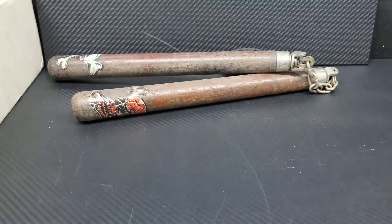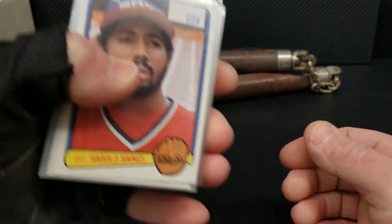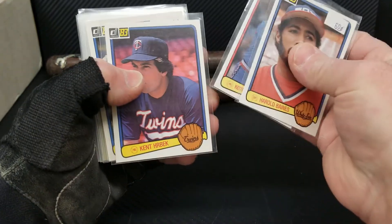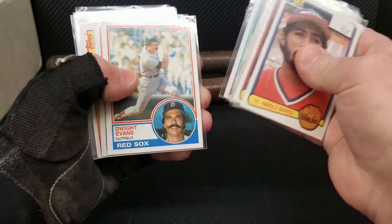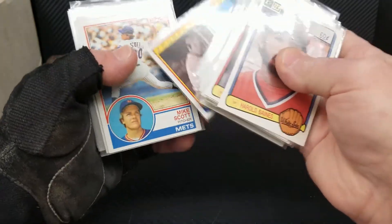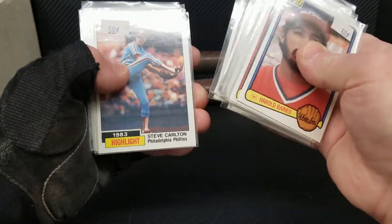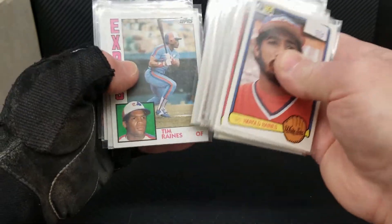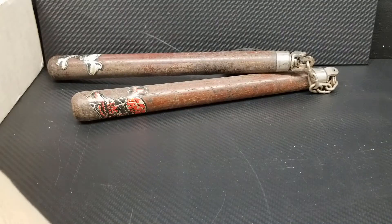I haven't looked through these in quite some time. I took a glance at them when I first got back in but I don't really know what's in here. We got Harold Baines, Keith Hernandez, Alan Trammell, Tim Raines, Reggie Jackson — some of these aren't too bad. Some of these I'm not really sure why I have them. Hawk Butler '85.